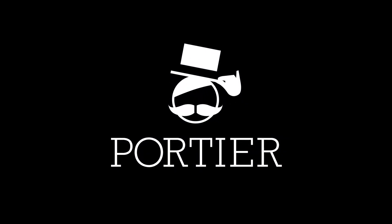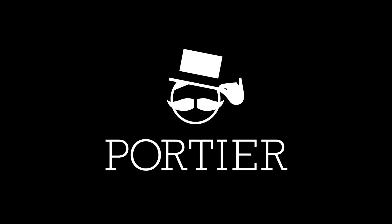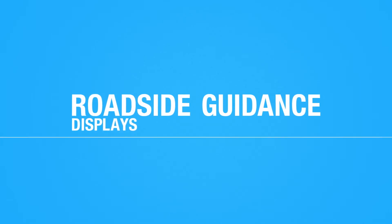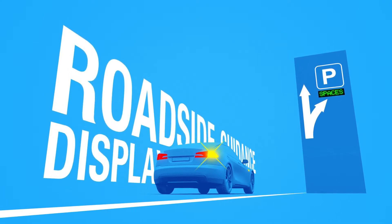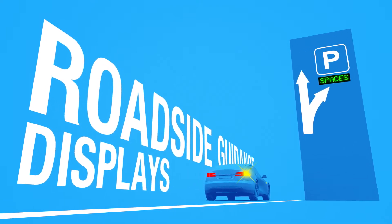Portier parking solutions create a positive mindset. Parking can be easy, convenient, and quick. Informative and well-lit guidance displays prior to the destination indicate the current status of available parking spaces at the parking area. Fluent, easy, and high-quality parking guarantees that the customer will return to your premises.